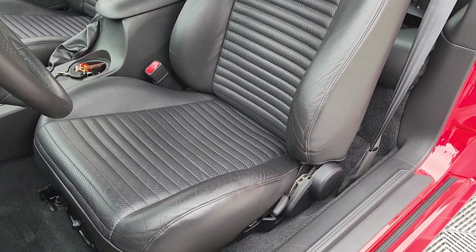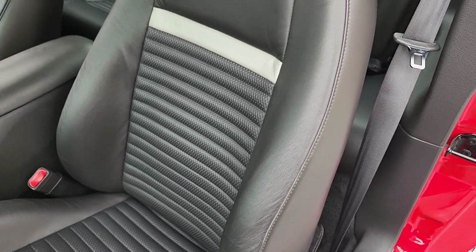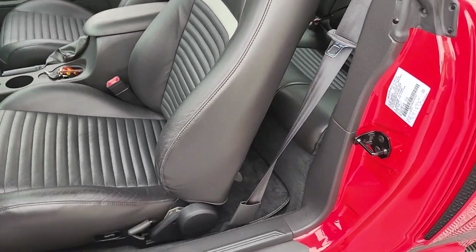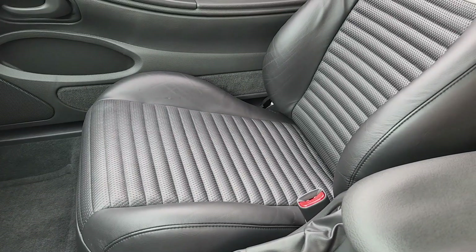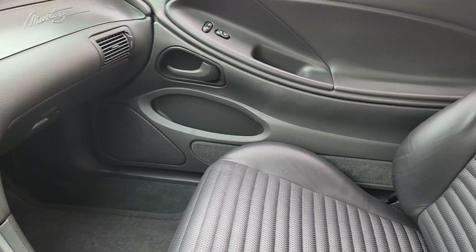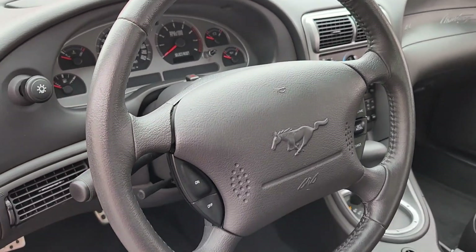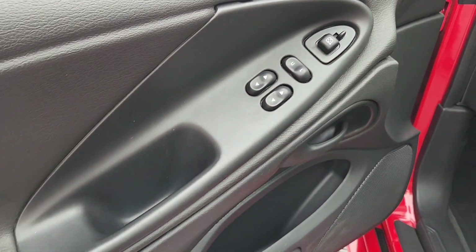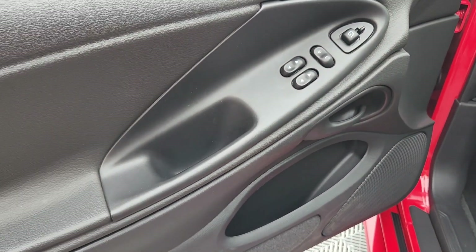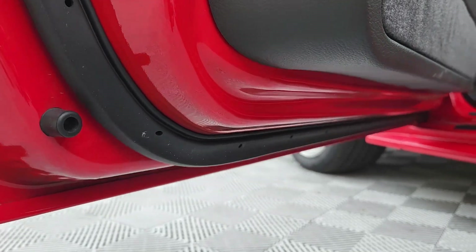The comfort weave front seats are in fantastic condition. Typically the front bolsters wear out, but with only 5,000 miles this car still presents as like-new. Another common problem with these cars are the door pulls — the hand cups on both the driver and passenger side are in fantastic original condition.